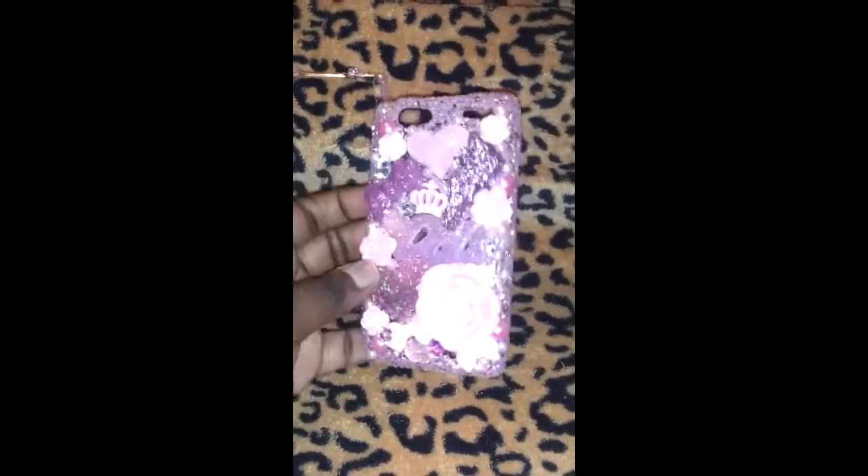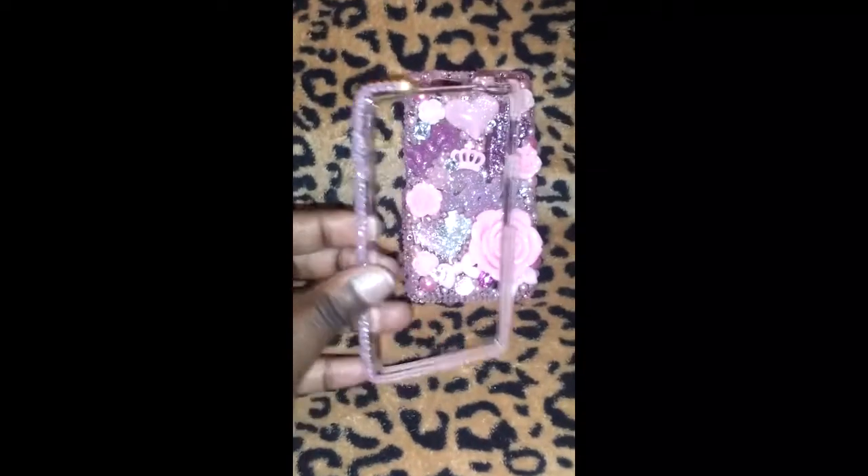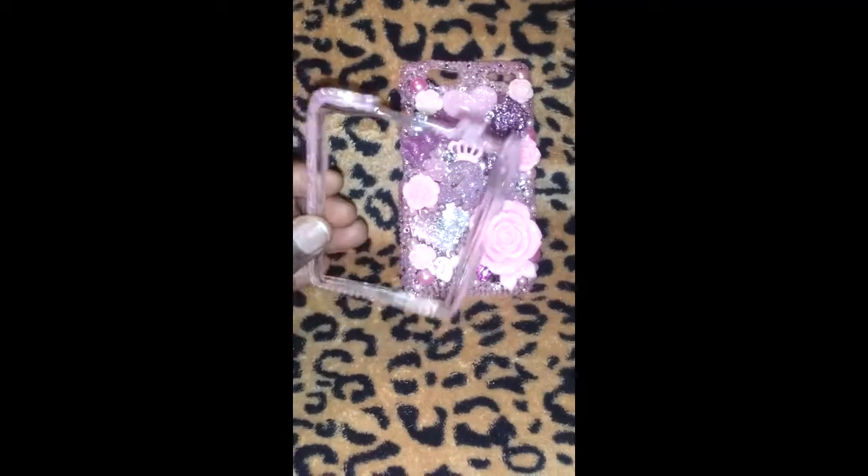I sell these cases, so if you would like to find out prices and discuss a case for you, feel free to contact me via Kik or email and my information will be below. Thanks for checking out my video. Talk to you guys later.